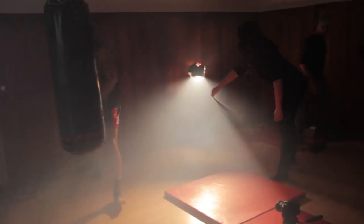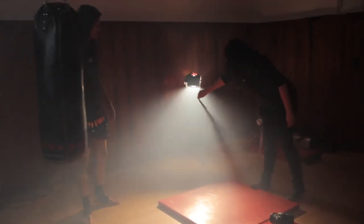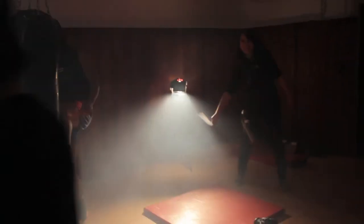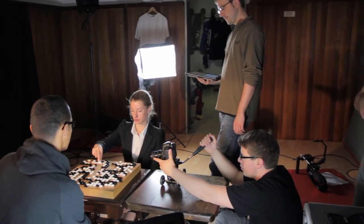I learned something very helpful that day: the propeller technique from Zuzo to really get the smoke into the room and make it look like atmosphere, not like smoke. Very handy. Also in this cellar, we shot the go game with Steven, the boxer, and Antje, the swimmer.